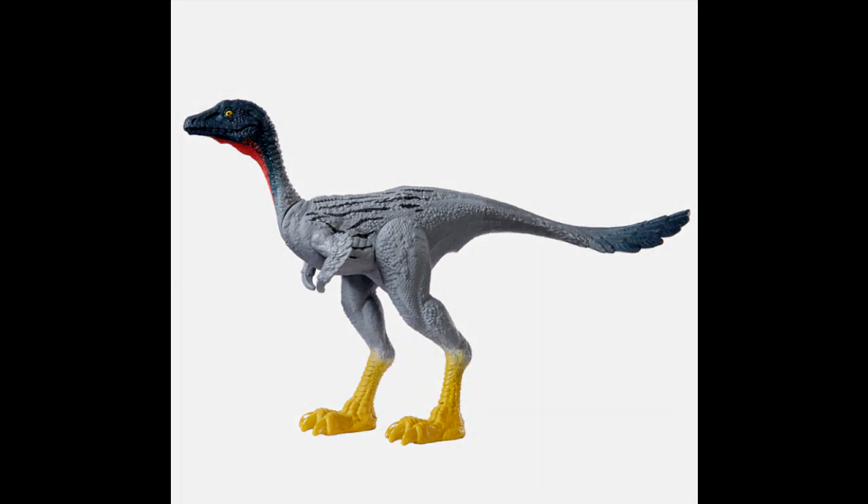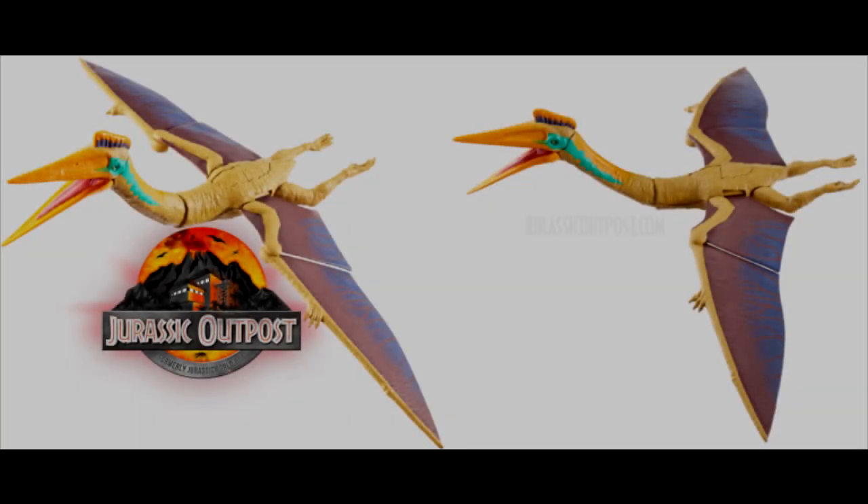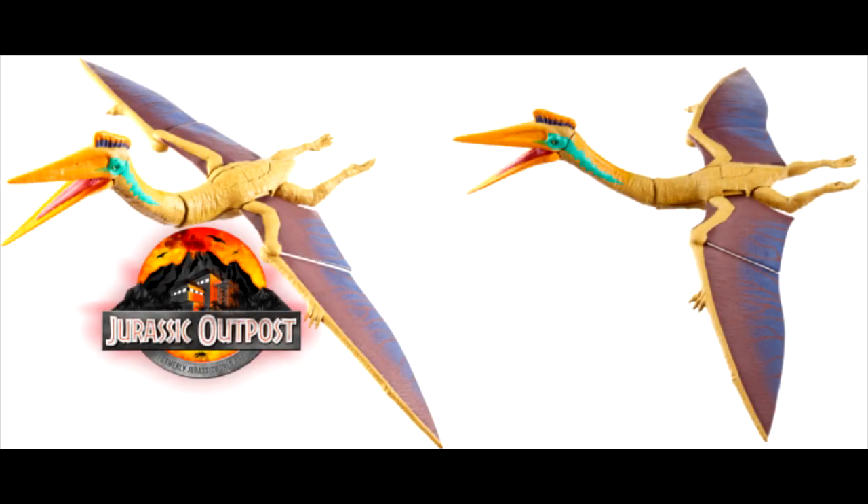We also got to see the quetzalcoatlus and it is absolutely beautiful. It looks similar to the Roarivore pteranodon when it comes to the articulation in the wings, and there is quite a bit of articulation in the neck as well — I assume also an articulated jaw. The paint scheme overall is really nice; I love that blue streak down the side and the head crest looks absolutely beautiful. This is one I'm really really looking forward to.